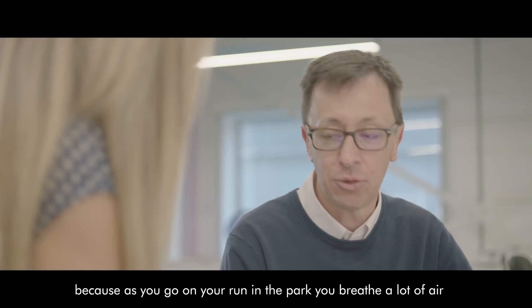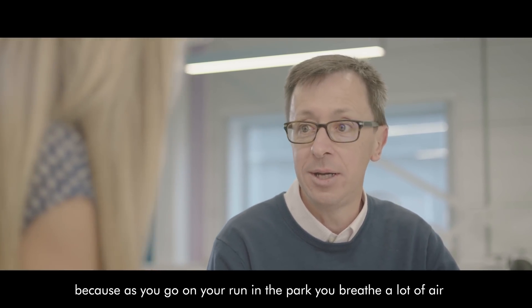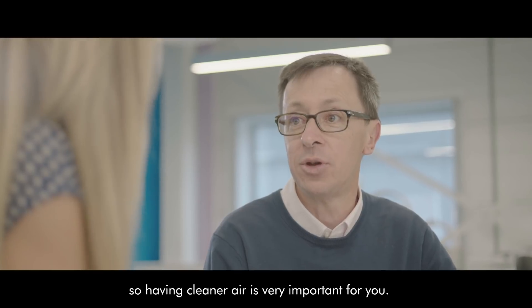This is quite important because when you go on a run in the park you breathe a lot of air, so having cleaner air is very important.